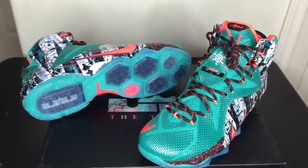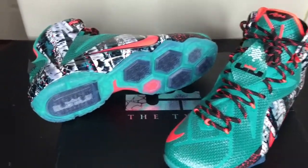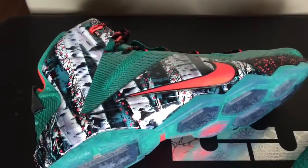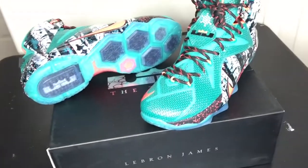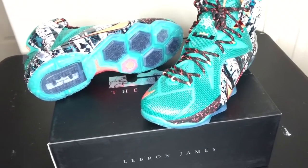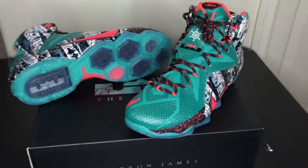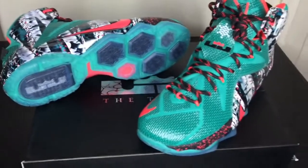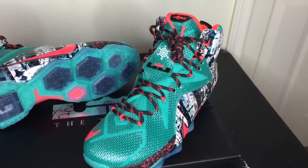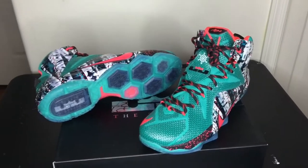My number 13 is the LeBron 12 Christmases. Got a lot of dislikes with this model, but you rock what you like, and I was really feeling this colorway. I did like the Kobe's and the KD's. However, I'm a LeBron fan, and I really do like these. I'm digging the colors and the birch trees on the side. So this is my number 13.